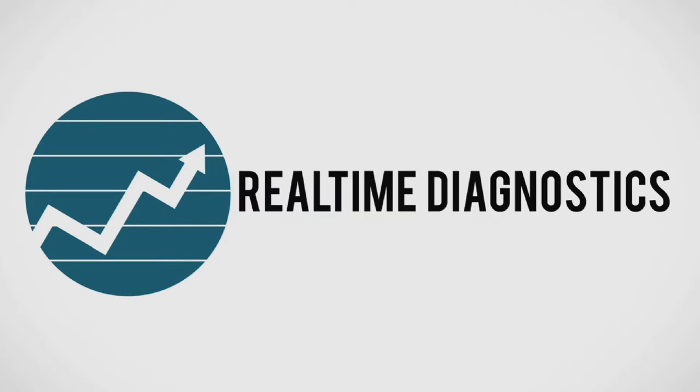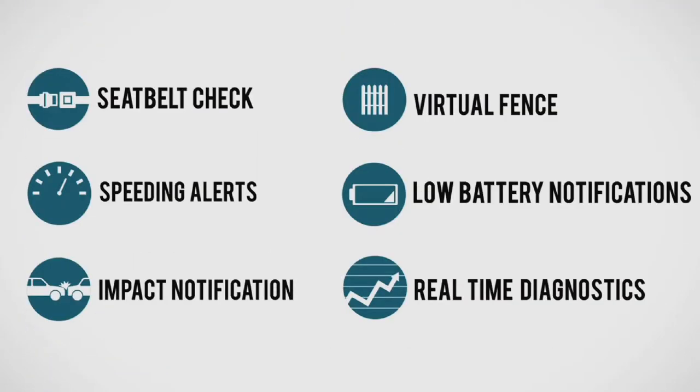Stay informed. Whether it's an engine problem or regular mileage checkup, you'll know what your car needs with real-time diagnostics. These great features are only some of the perks that come with the LinkSafe communication system.